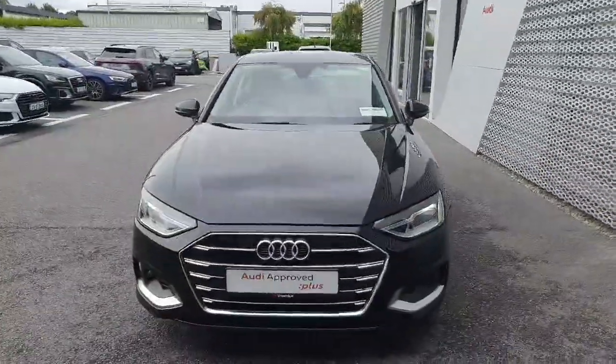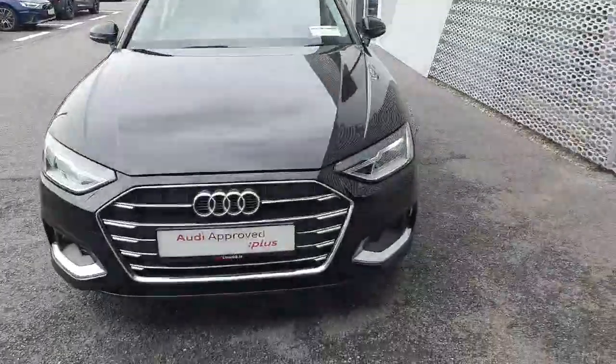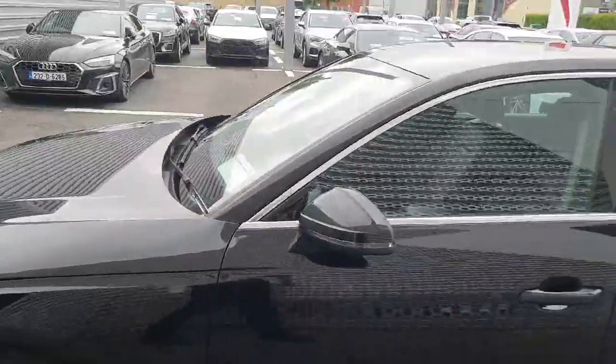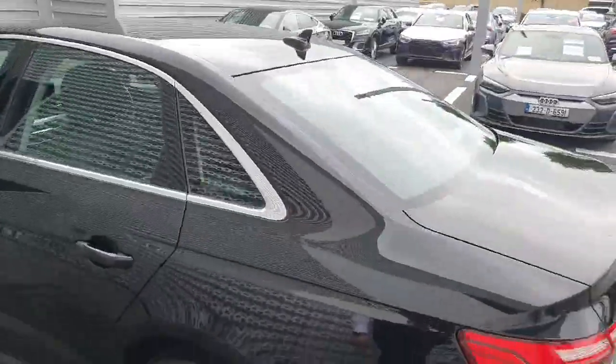This vehicle is finished in black and has a beautiful signature single-frame Audi grille. LED lights at the front of the vehicle as well as the brushed steel inserts and five-arm alloy wheels.